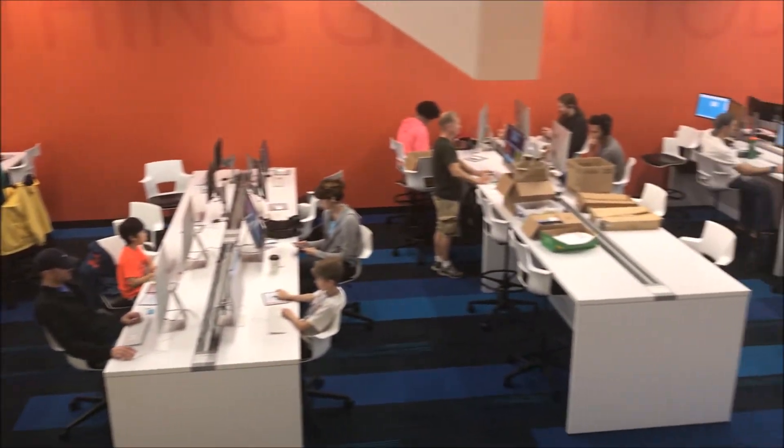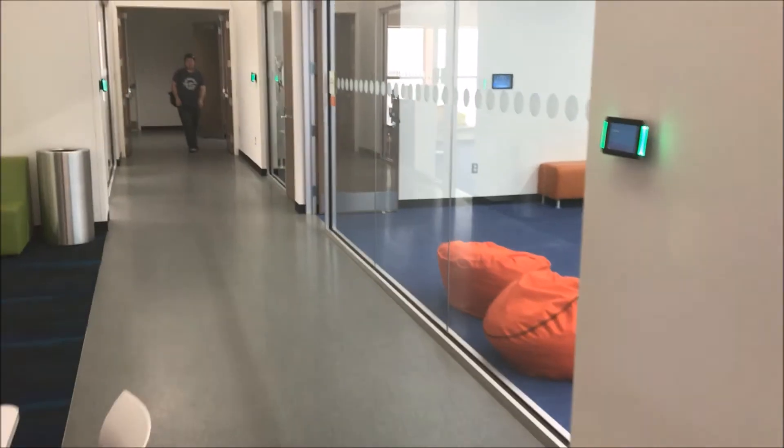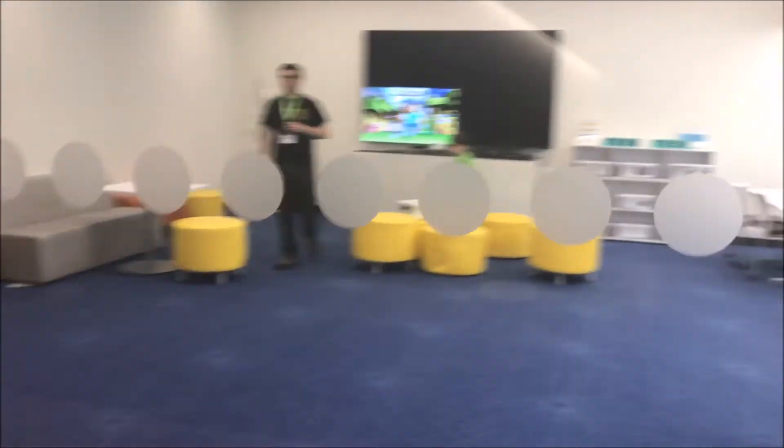There is a free computer center with high speed internet and access to the latest video plays. There are also rooms for teens and younger children with tech toys and STEM products that you can play with.